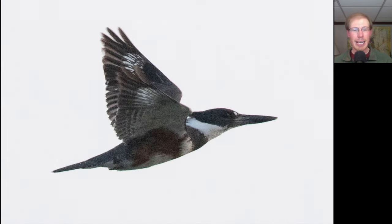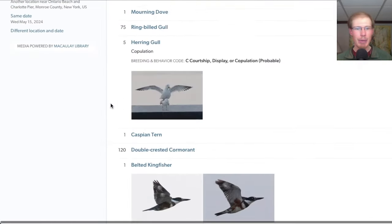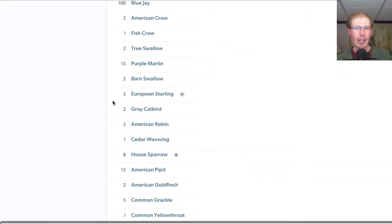Here's a belted kingfisher that flew over, and we know it's a female because of all the brown on the underside. We had a total of 26 species, but we did not have any shorebirds, which were really our main target.